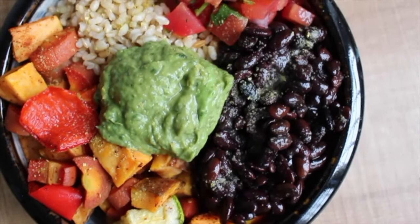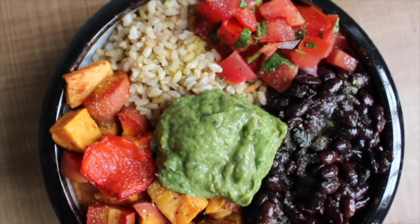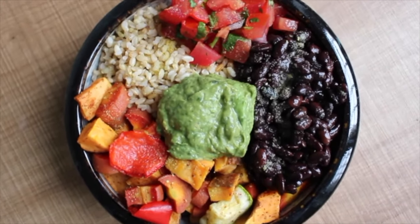And then on top — which was the best part — I had some avocado cilantro cream, I guess you could call it, with just avocado, cilantro, some lemon juice, and a little water to blend. So that was dinner.